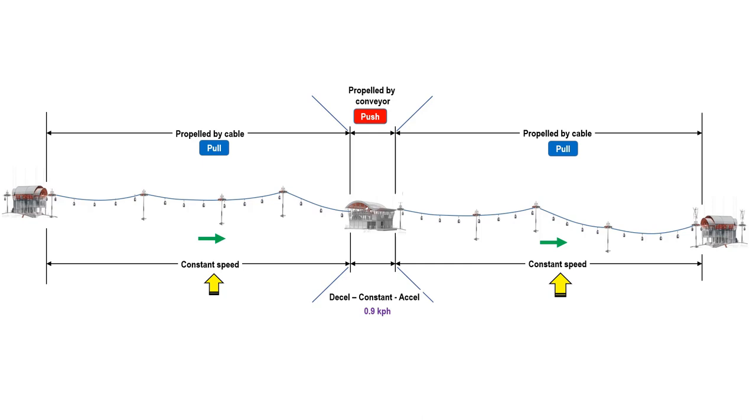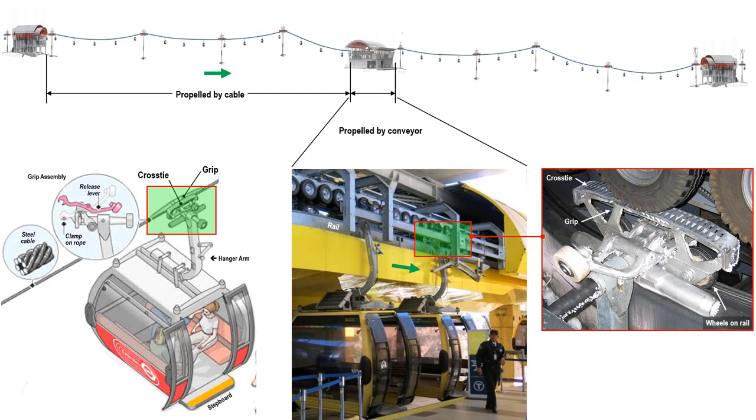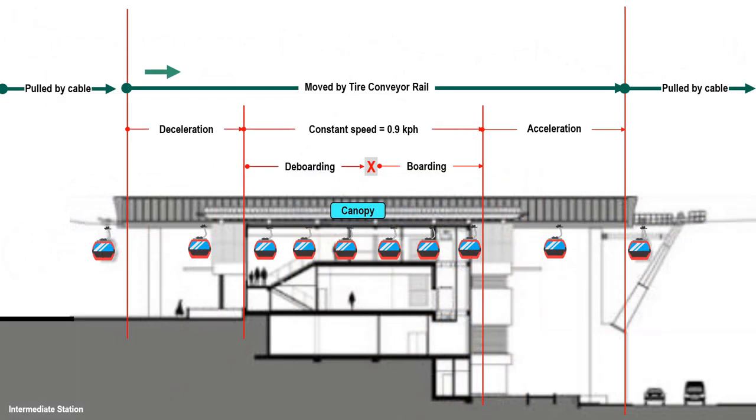When the cabin enters the station, it decelerates to a constant speed of 0.9 kph to allow passengers to board and de-board. The grip detaches from the cable and the tire conveyor system instantaneously takes over. The rotation of the tire conveyor pressing on the cross-tie moves the cabin forward. The cabin detaches from the cable here, passing the propulsion to the conveyor, and attaches again here, passing the propulsion from the tire conveyor back to the cable.